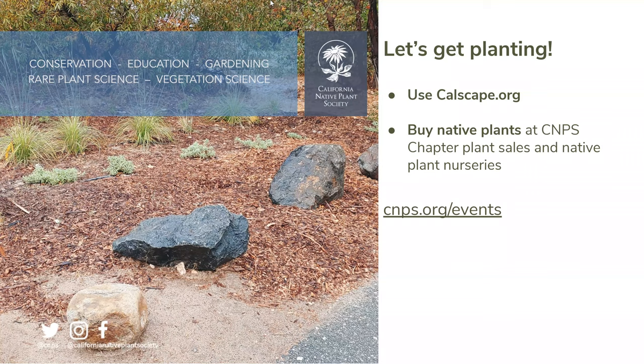A couple of action steps to take: use cowscape.org — you can enter your address or zip code and get a plant list specific to your location. You can locate plants based on nursery availability across California, and save and bookmark plants to develop your dream list. We also have chapter native plant sales coming up. Use cowscape.org's nursery page — it's a great resource for finding native plant nurseries throughout California.